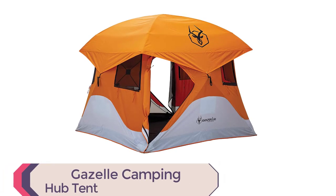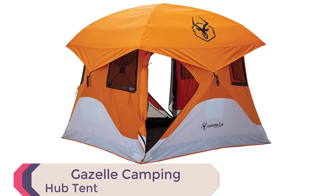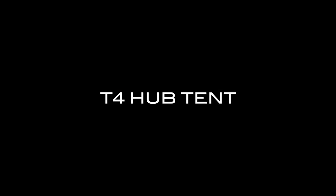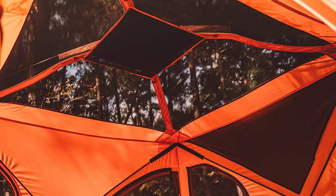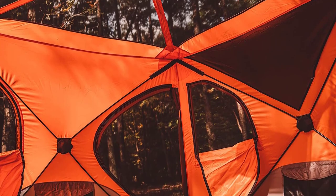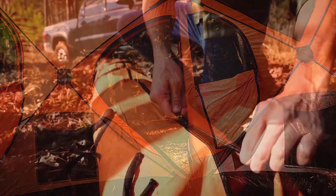Gazelle Camping Hub Tent. For outdoor enthusiasts, the Gazelle 4-person pop-up camping hub tent is the ultimate choice. This fully assembled tent is perfect for camping, picnicking, and outdoor events. With a 300 denier waterproof floor and 210 denier walls, this tent is strong and durable. Setup is a breeze, with the tent ready to use in just 90 seconds.